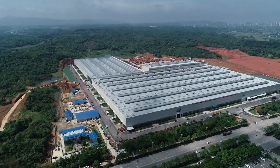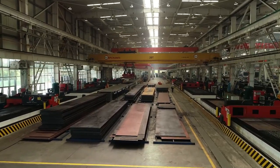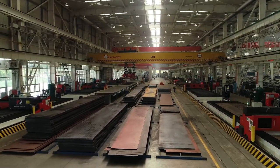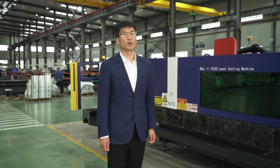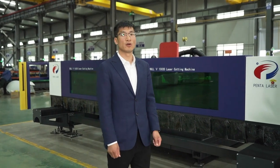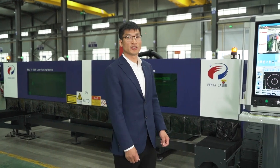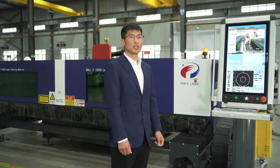At present, our machines are widely used in heavy machining companies like SANY Group, ZoomLion, XCMG, and so on. Both Bore 5 series laser cutting machines have been purchased in batches by SANY Group, ZoomLion, and other well-known enterprises. In addition to stability, high efficiency and performance, advanced technology is also a key point, such as the control system.